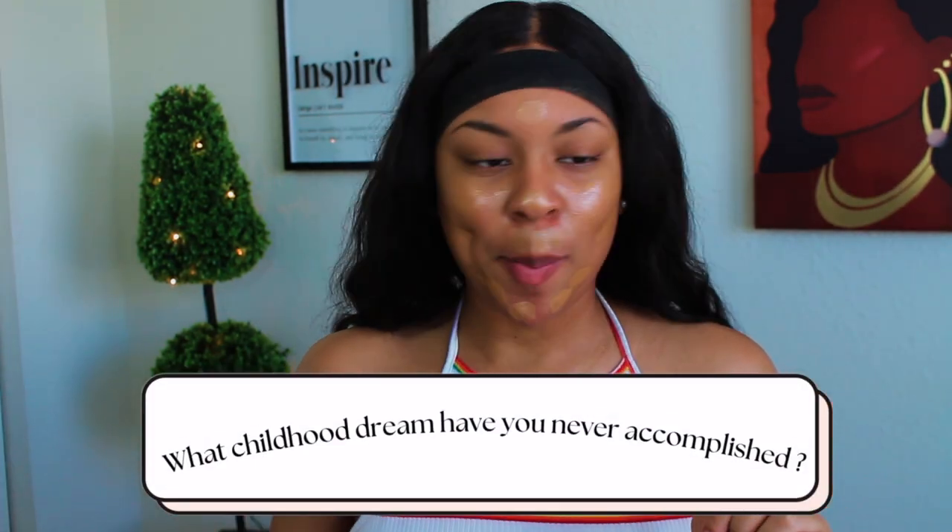Next question: what's a childhood dream you never got to accomplish? I've always wanted to be two things. One, I wanted to be in the WNBA. I love basketball and a lot of people don't appreciate women's basketball like they do men's basketball. But I always wanted to be in the WNBA and I let that dream go. If I didn't go to the WNBA, I wanted to become a chef. I love to cook a lot — I love romanticizing cooking and food.